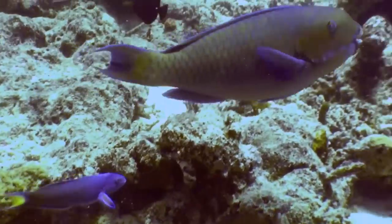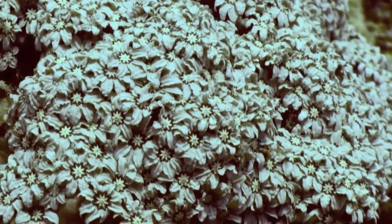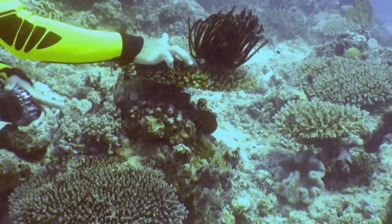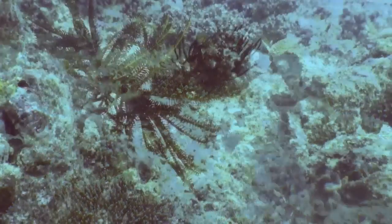As you probably already know, corals are animals, even though they sometimes look an awful lot like flowering plants. Another animal that looks like a plant is the feather star. If you're really lucky, you'll get the chance to actually watch one walk.